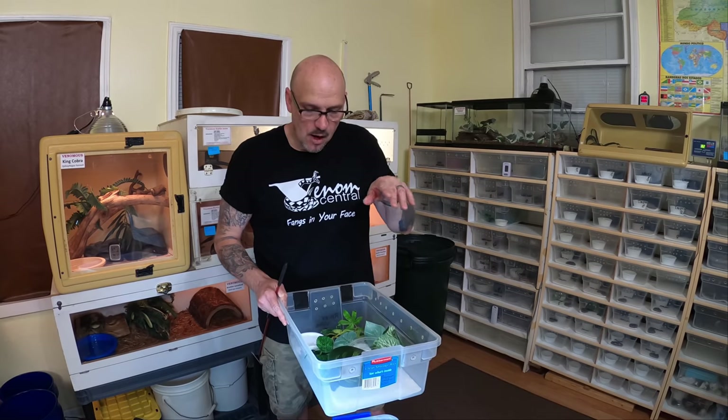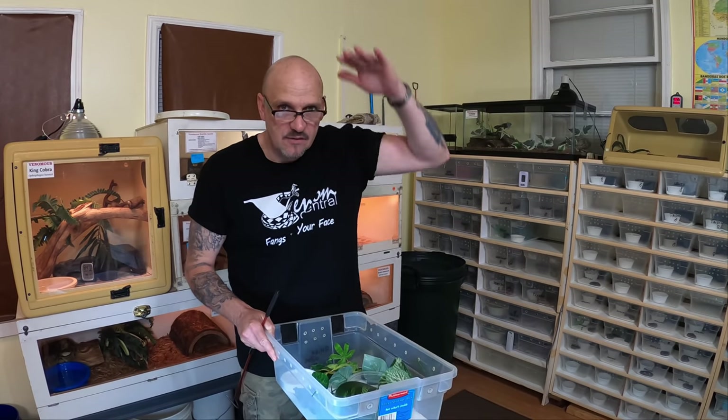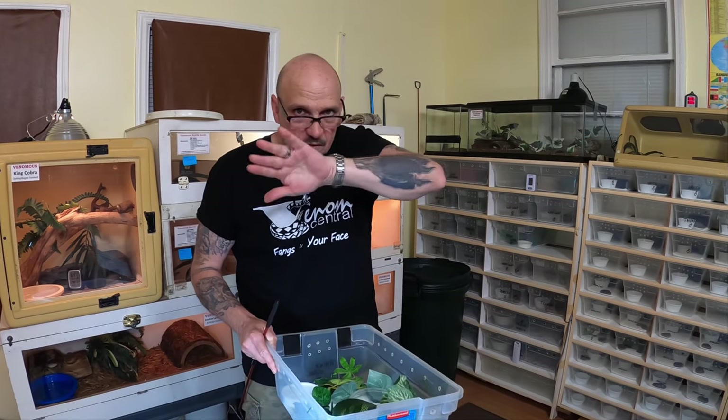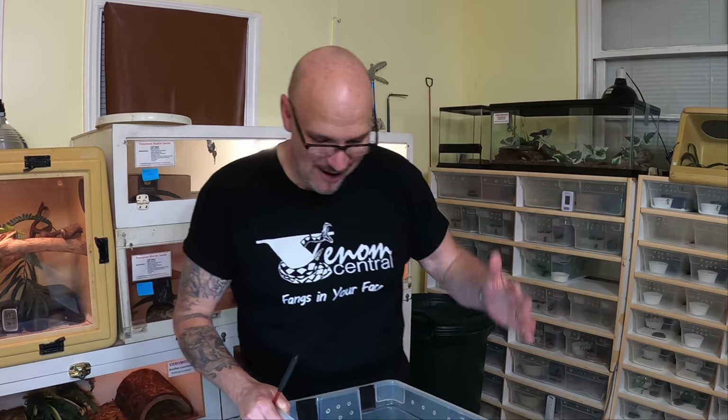They'll use a hide, but I found that their feeding response and general overall well-being improves if they've got something they can tuck in under with an open view in the front. It's easier to feed them when they're peeking through a little hole in the hide — sometimes you're tapping around trying to get them to stick their head out, and they just bang it quicker when they feel like they've got cover.